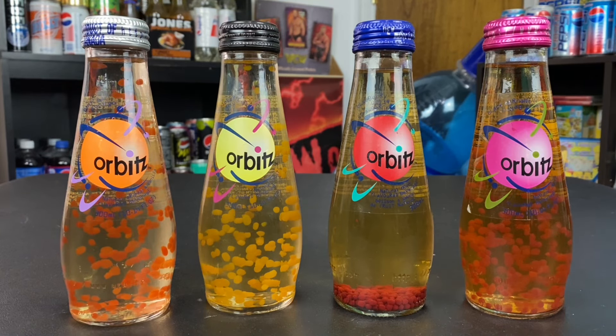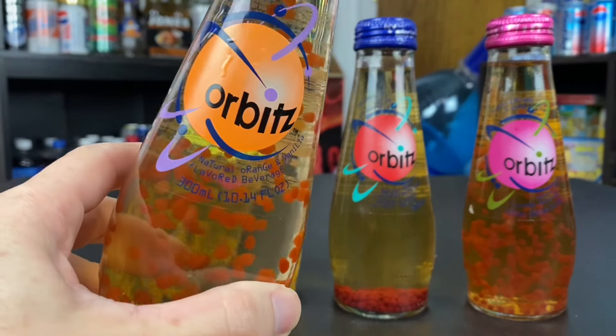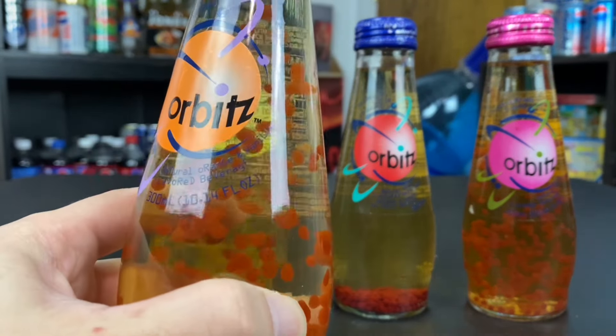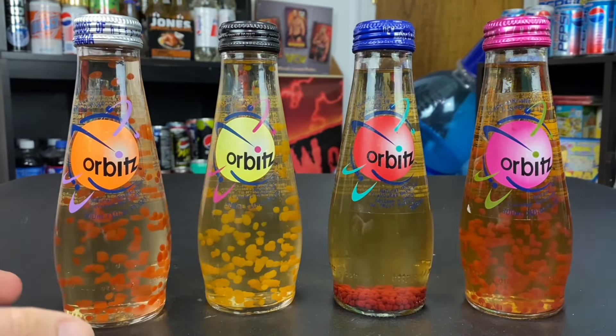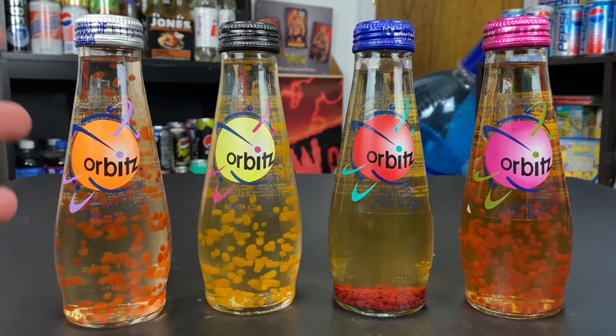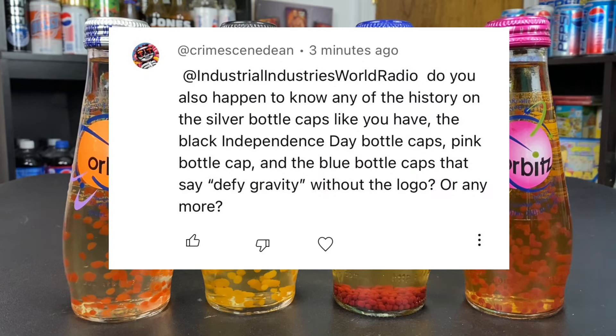These were naturally flavored, non-carbonated drinks — not a soda, just water with flavored gel pieces. There were five official flavors of Orbitz, plus one extra variant that we'll get into in the next video.